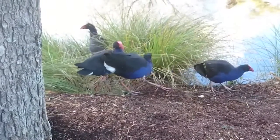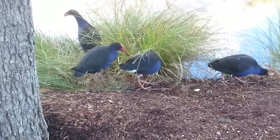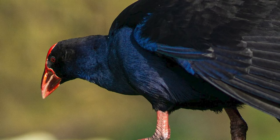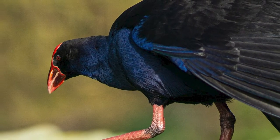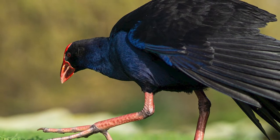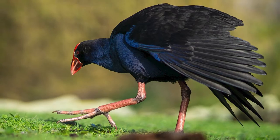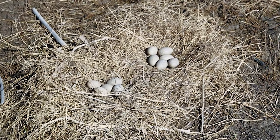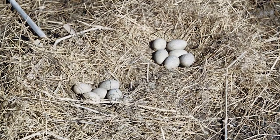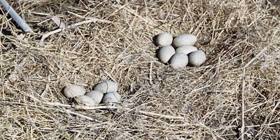Pukeko are interesting in having quite the complex social life and behaviour, with birds in many areas living in permanent social groups and defending a shared territory, which is used for both feeding and breeding. They also have a highly variable mating system, where birds may nest as monogamous pairs, but will also form polyandrous, polygynandrous and more rarely polygamous groupings, with any of these groups often having non-breeding helpers. When multiple breeding females are present, they all lay in the same nest, which is known as joint laying, with their clutch sizes typically being 4-6 eggs, with totals of 18-26 being seen.